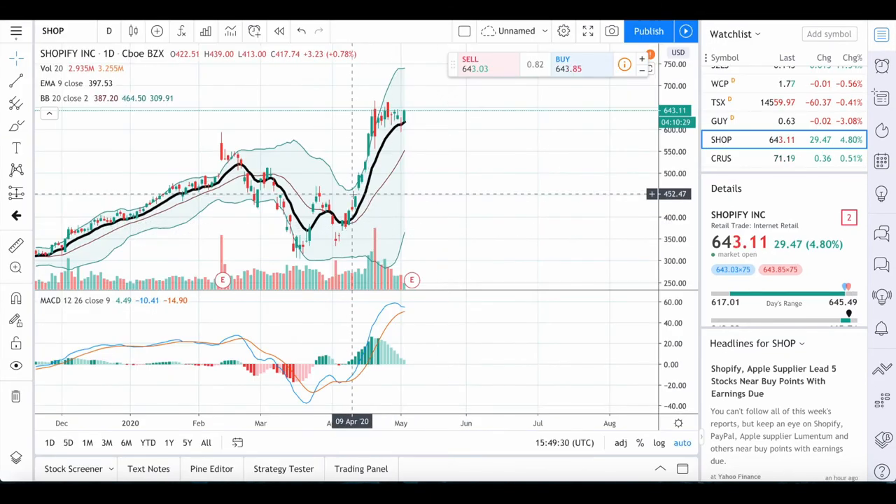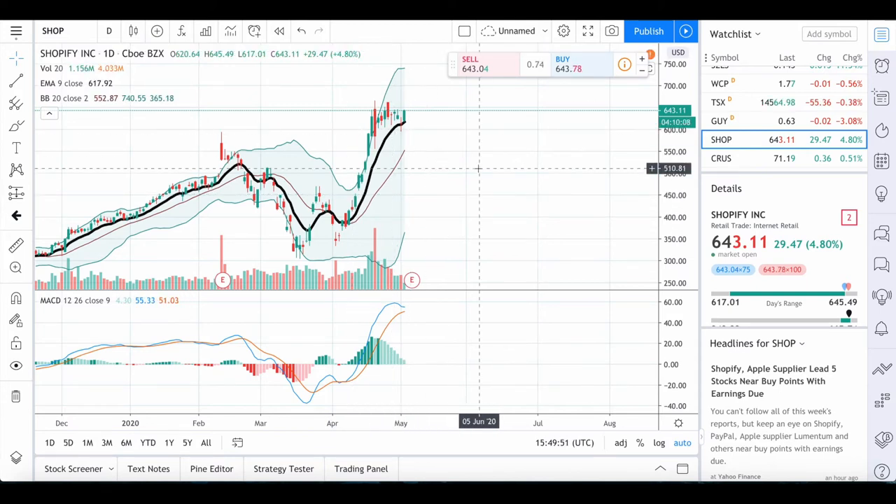Looking at the charts here, we can see that Shopify has been on an absolute surge lately. It's one of the only stocks that's actually higher than it was in February before we had this major stock market crash, which shows how volatile Shopify can be — and it's one of the best stocks to trade if you're into trading.